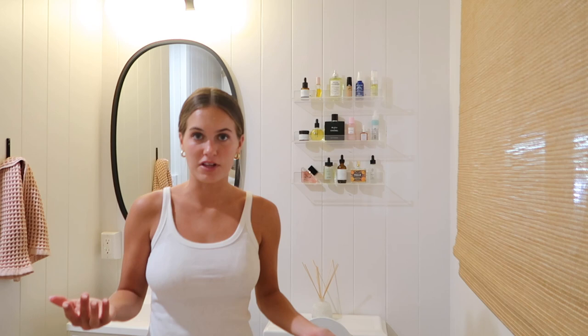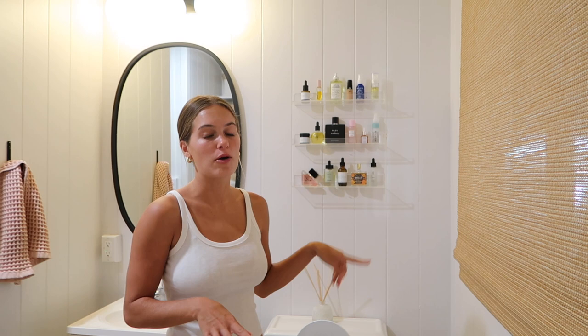Chris set up these skincare shelves the other day and I wanted to rearrange them because he put random products on there for me to decide if they look good. I'm going to switch all of the products to things I actually use every day. I'll probably do that off camera and then show you guys after. Right now I'm just going to wipe down the bathroom.